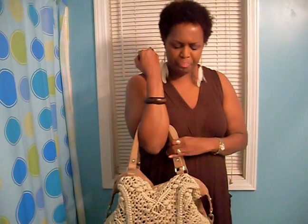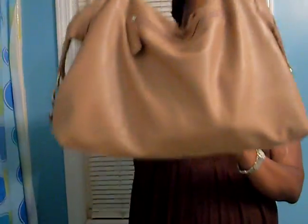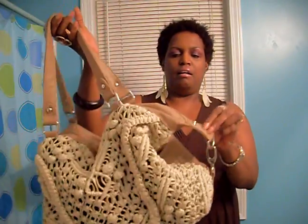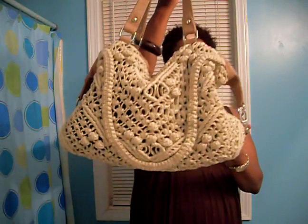The purse I carried today I got from TJ Maxx right before it started getting warm, and it was $35. It's a neutral purse and you can wear it with everything. It's a crochet-type design — very pretty. I think it's Jessica Simpson. That was really cute for $35 and I didn't mind paying that for it.